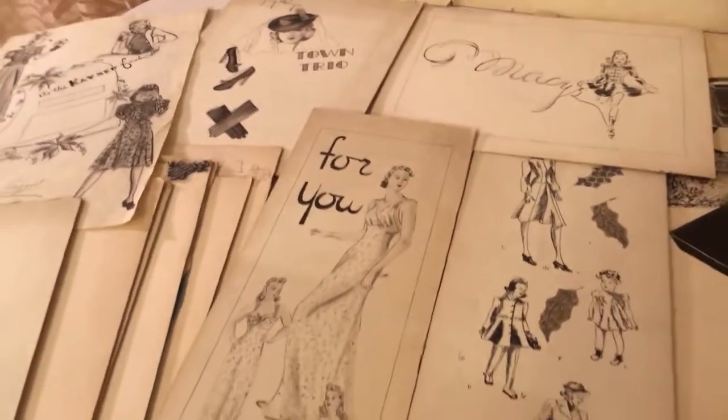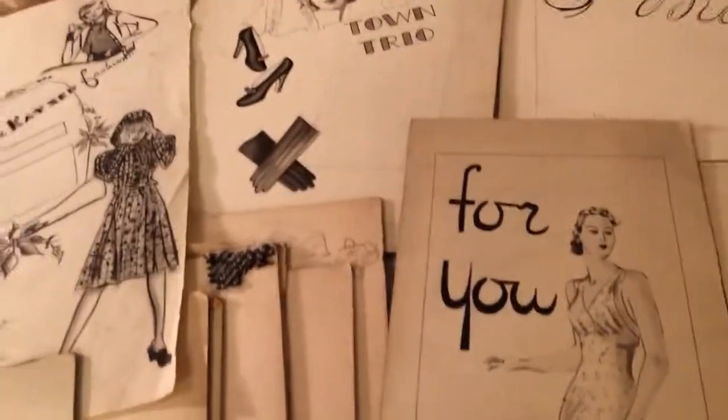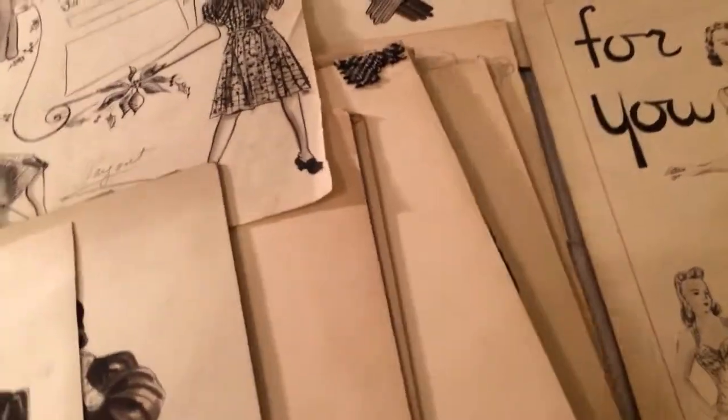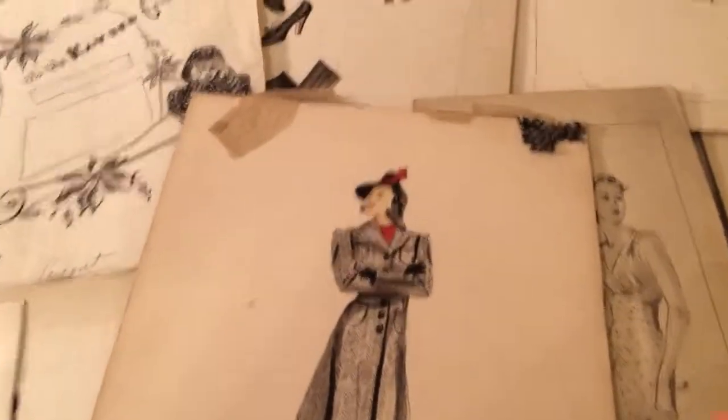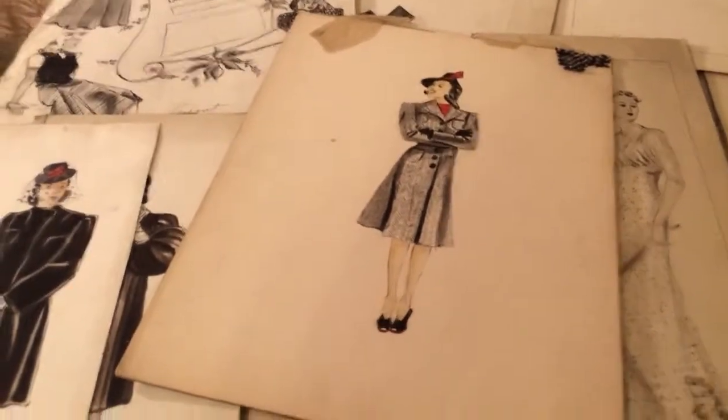They're all hand-drawn with ink for newspaper ads, etc. This one right here even comes with a swatch of the fabric used in the coat. They're all signed 'de Bazio' in the corner — that's likely the artist who was drawing this collection.